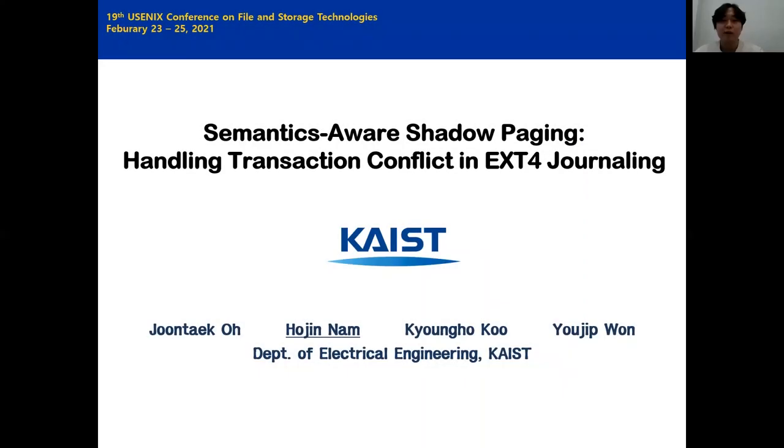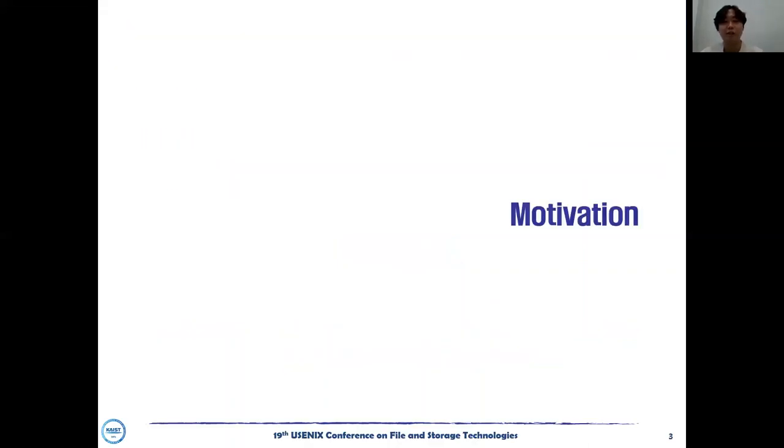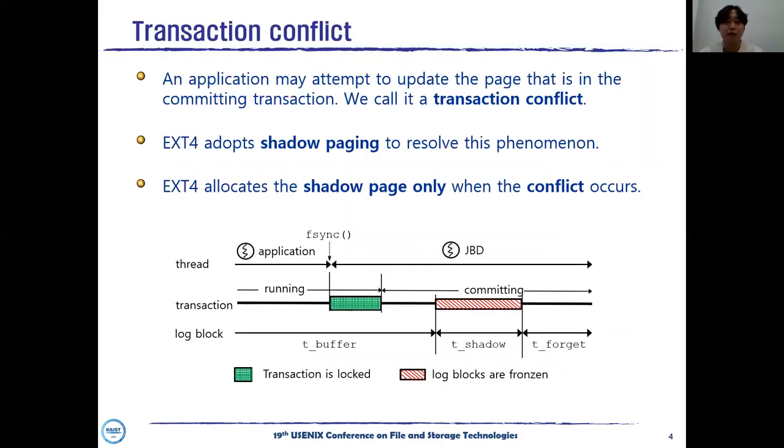Hello everyone. Thanks for attending my presentation. My name is Hojin Nam from KAIT. Today I'm going to talk about semantics-aware shadow paging for handling transaction conflict in EXT4 journaling. EXT4 adopts journaling to maintain its consistency. File operations in EXT4 install modified log blocks to the running transaction. The log blocks in the running transaction are written to the journal area of the disk in an atomic and durable manner by the JBD thread.